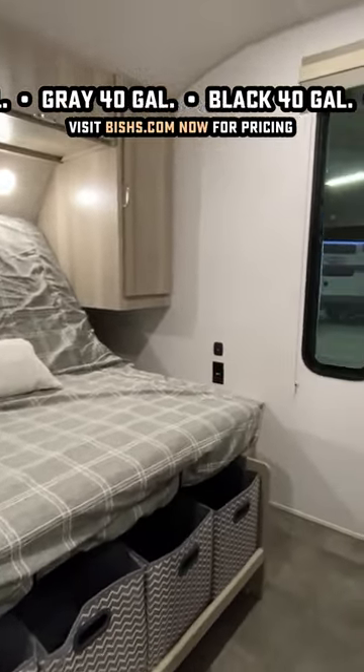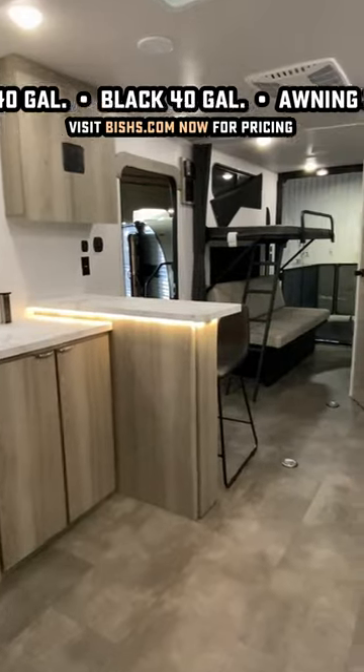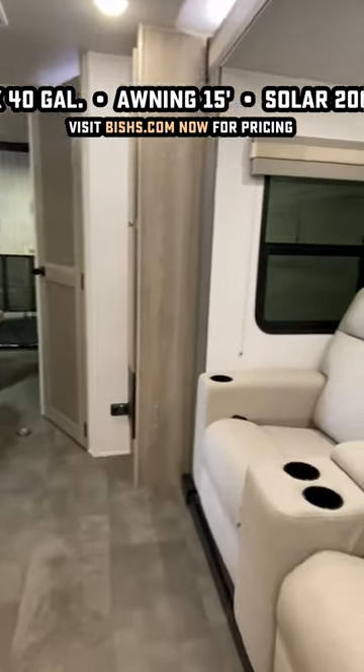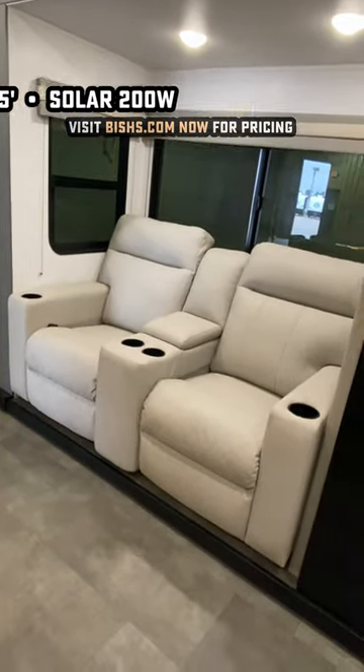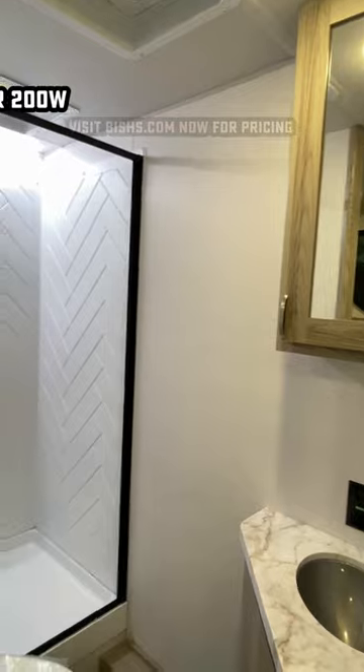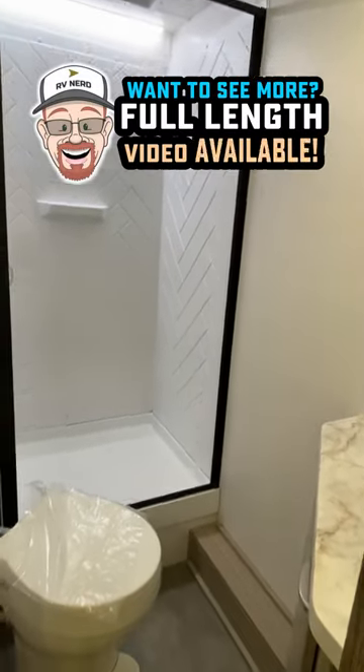It has an extra tall shower, an enclosed belly with tank heaters, factory standard solar. It's carpetless and ventless so it's super pet friendly. It's got tie-downs for cargo depending on how you use it. It does a little bit of anything and everything all at once.